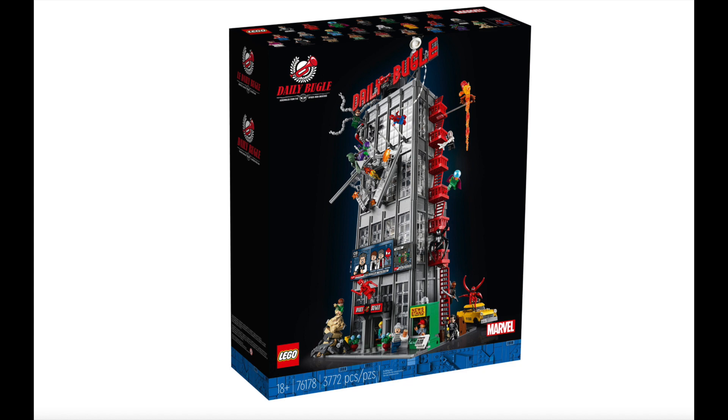Finally, we can show the images. They're on the LEGO website for set number 76178. This is the Daily Bugle — this is where Spider-Man, or Peter Parker, works. And this thing is absolutely massive. It's about 80cm tall.